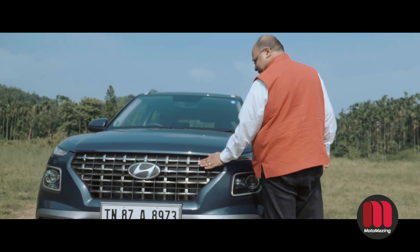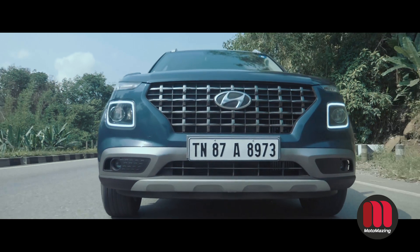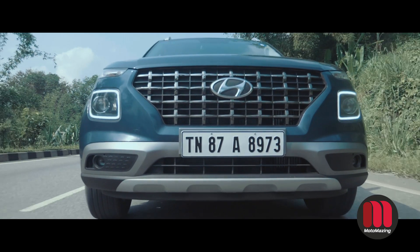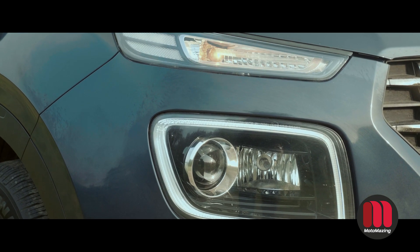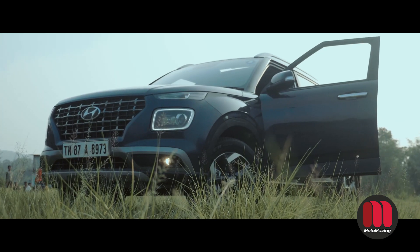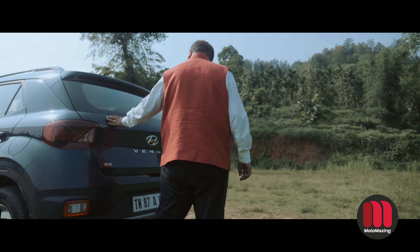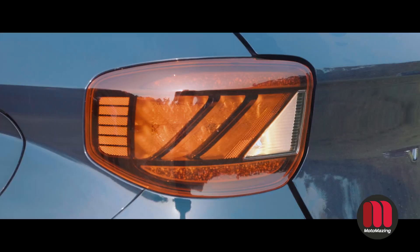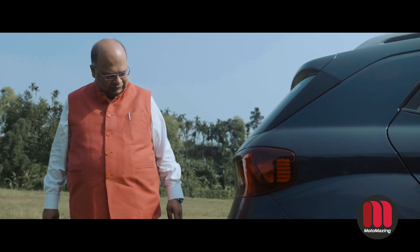One of the best things about this car is the front look. It has a very big chrome grille, very bright daytime running lights, indicators, and main projector lamps. There are other LEDs that work in DRL mode along with projector lamps. On the side, there are diamond-cut alloy wheels.